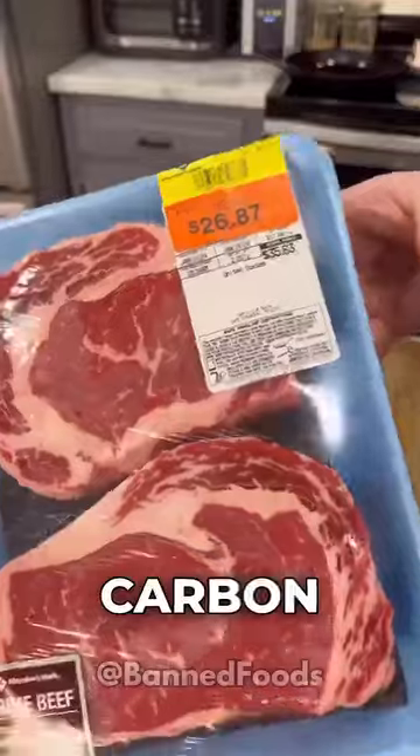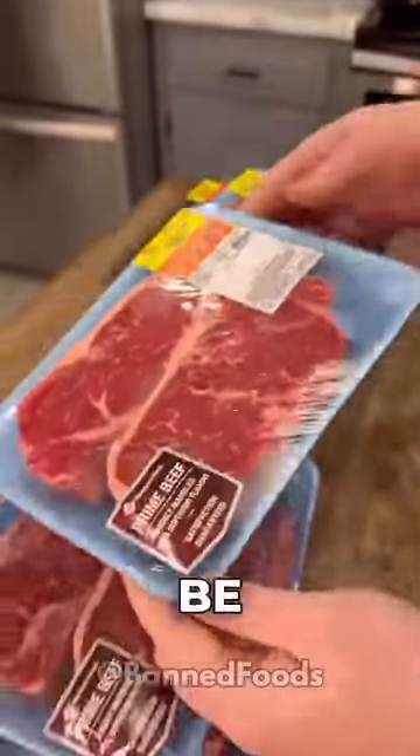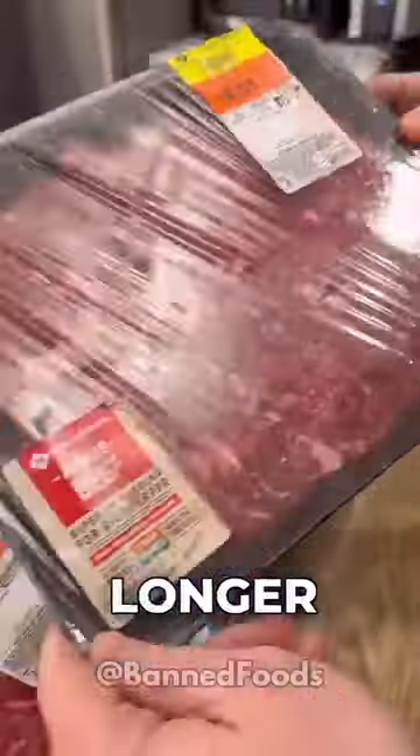Seven: packaged meat treated with carbon monoxide to retain a fresh red color, which can be misleading as it may mask meat that is no longer fresh.